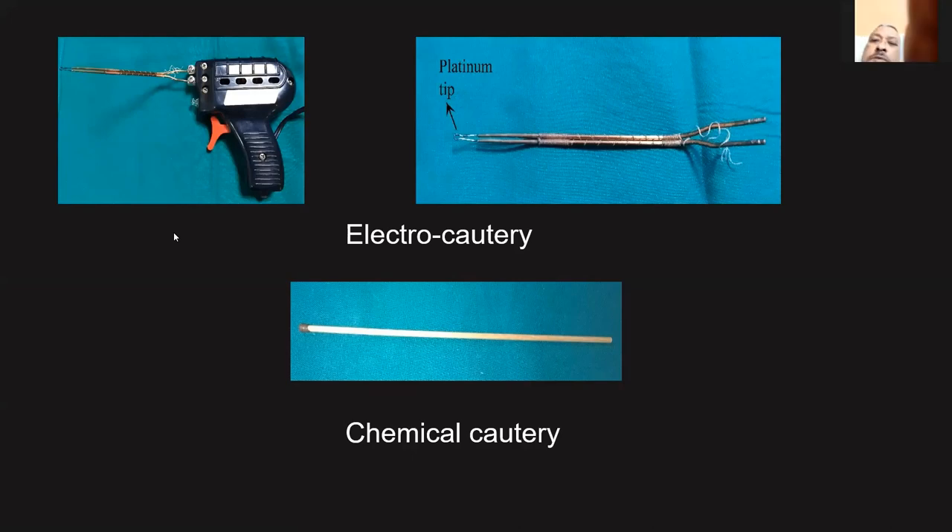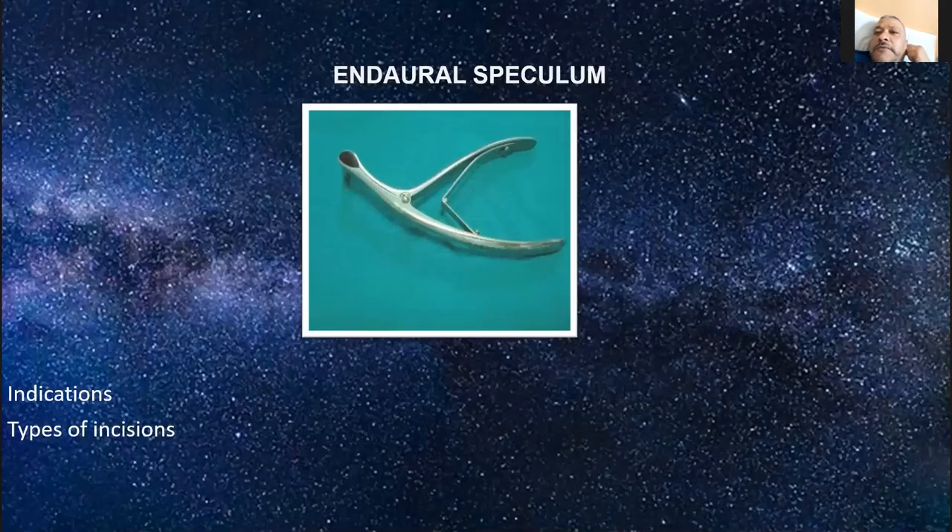Coming to the otology part. The first is the aural speculum. We are in the generation of endoscopic surgery, so aural specula may not be heavily tested in the exam. You should know the indications and types of incisions: William Wilde's incision, modified William Wilde's incision, Endaural incision, Lempert's 1, 2, 3, 4 — different types of incisions.